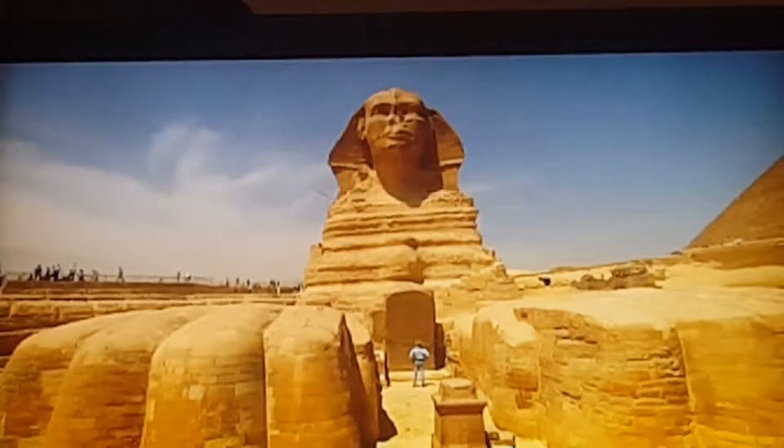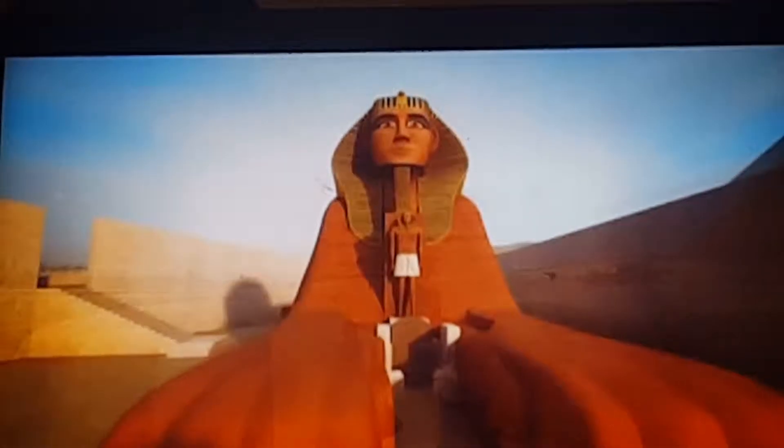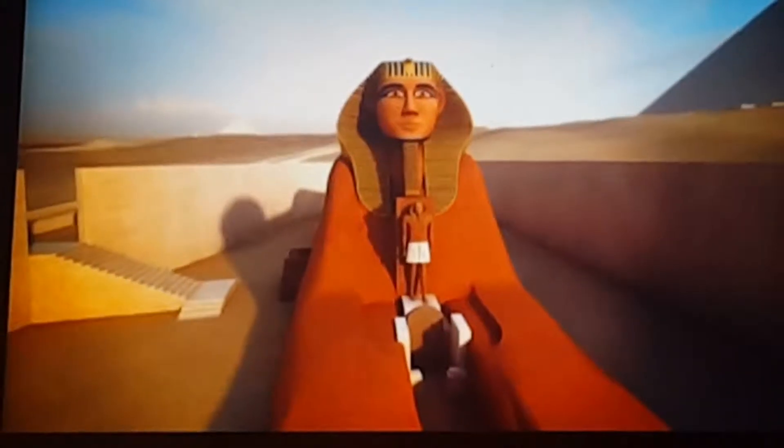We are used to seeing the Sphinx as a beige-colored monument out in the desert. But when it was in its heyday, reborn in the New Kingdom, it was a very brightly painted image, painted in comic book colors.